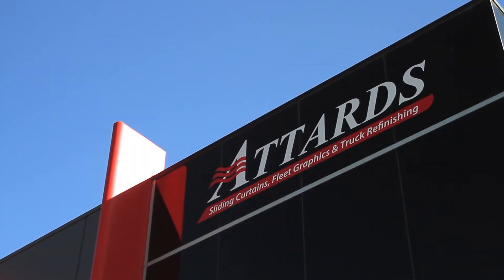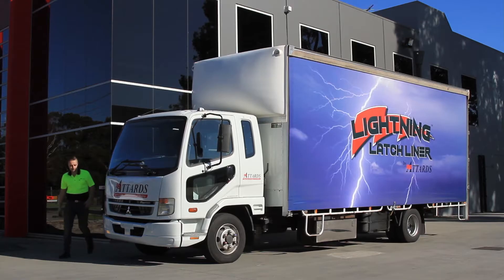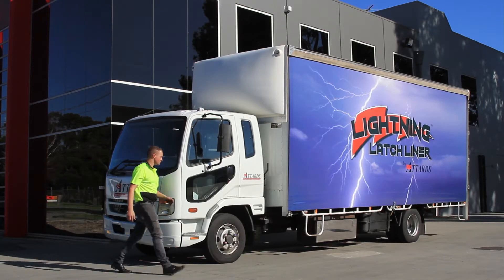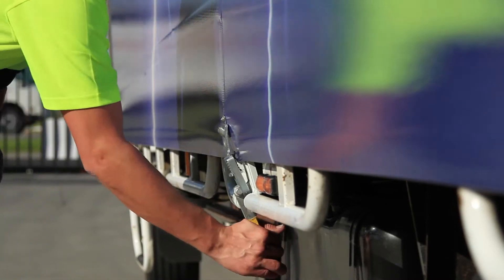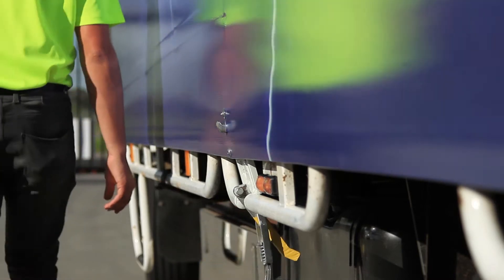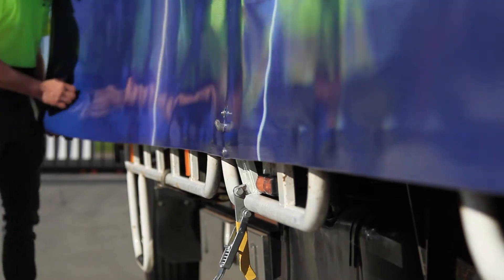AddArts is Australia's leading supplier of truck curtains and fleet graphics. Introducing our new patented Lightning Latch Liner. By eliminating traditional curtain buckles, the Latch Liner's single quick-release action makes operation quicker and easier than ever before.